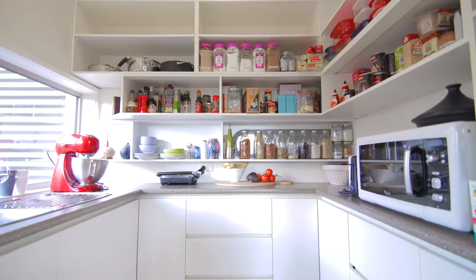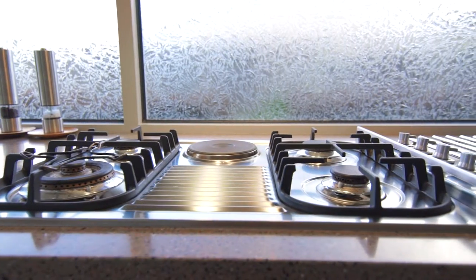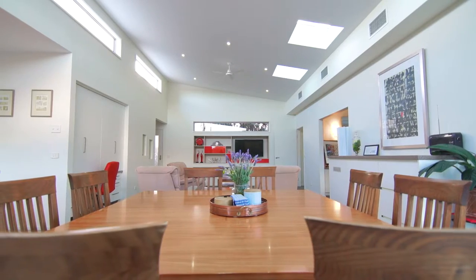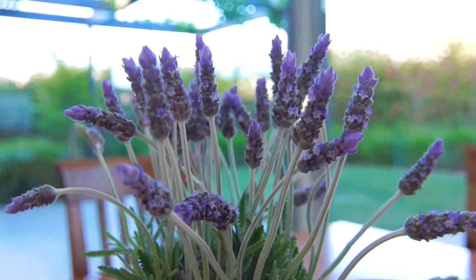With quality stone bench tops and high-end European appliances, with the adjoining meals area, the heart of the home is bathed in natural sunlight.